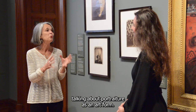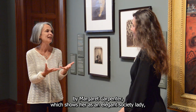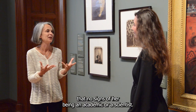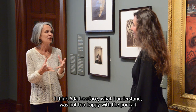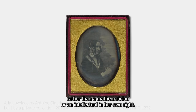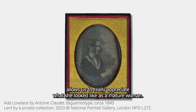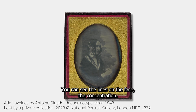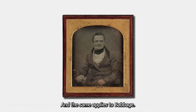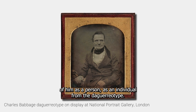Talking about portraiture as an art form — the portrait by Margaret Carpenter shows Ada as an elegant society lady, with no signs of her being an academic or a scientist. And I think Ada Lovelace herself was not entirely happy with the portrait, because she was seen as a society beauty rather than a mathematician or an intellectual in her own right. The daguerreotype of Ada Lovelace, by contrast, allows us to really appreciate what she looked like as a mature woman. You can see the lines on her face, the concentration — you can see she is a living, breathing human being. The same applies to Babbage — his daguerreotype gives you an understanding of him as a person and an individual.